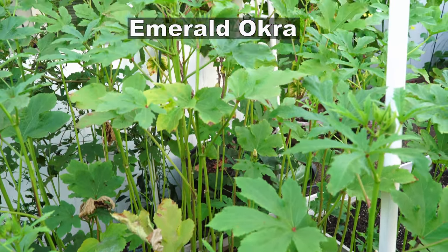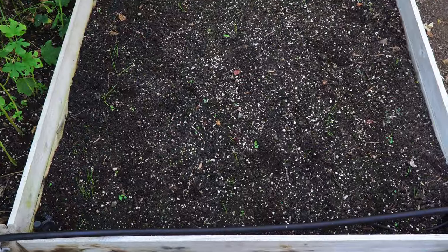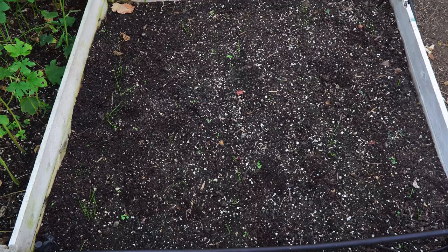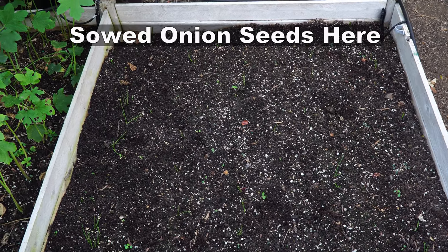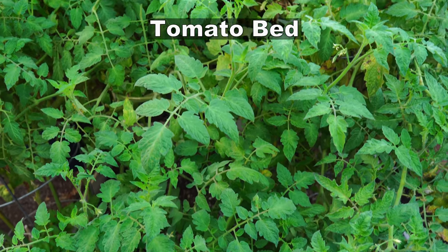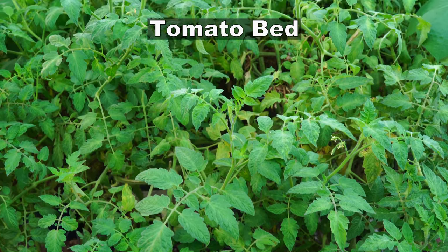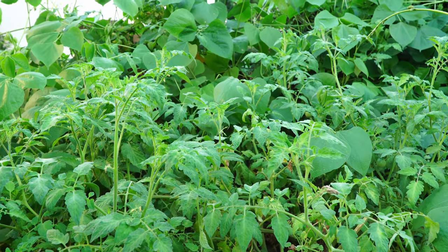In the first bed we have the emerald okra growing, which has produced a lot of okra. Right next to it, where we had okra plants growing, we harvested them and then planted some onions. The tomato jungle is now actually looking like a jungle, but the tomato production has resumed.